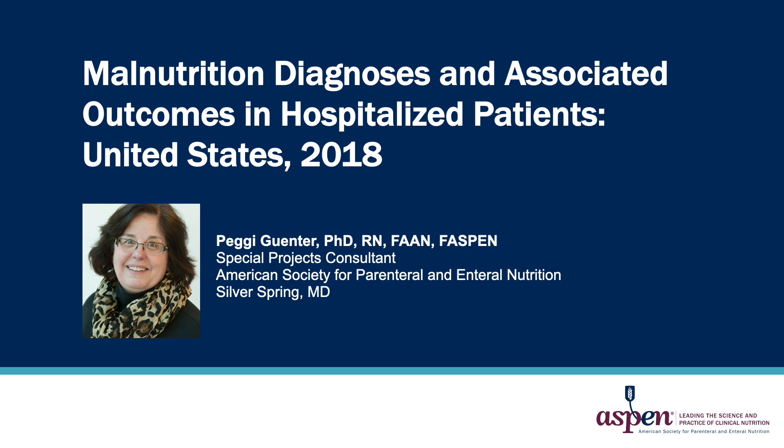Good day. This is Peggy Gunter, Special Projects Consultant for the American Society for Parenteral and Enteral Nutrition. Today I'd like to tell you about a study that we published recently called Malnutrition Diagnoses and Associated Outcomes in Hospitalized Patients in the United States from 2018.